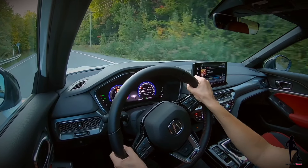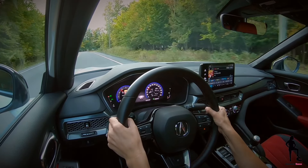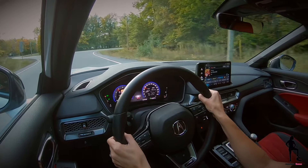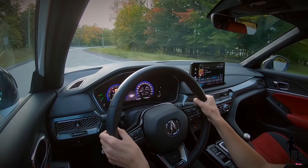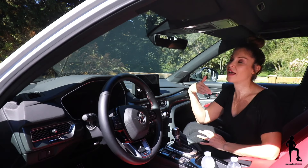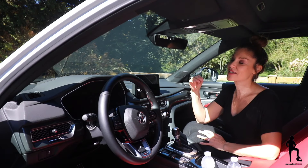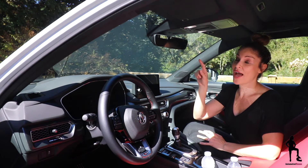With the manual transmission option, you receive adaptive cruise control but lose low-speed follow and traffic jam assist. If you're the type of driver who prefers more tech and convenience, I highly recommend the Elite A-spec trim because it comes standard with a heads-up display.